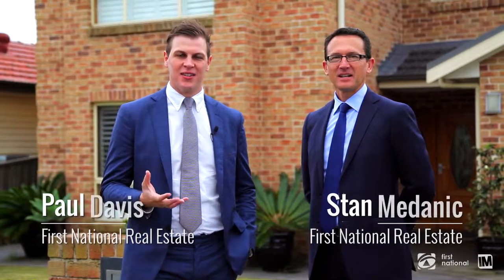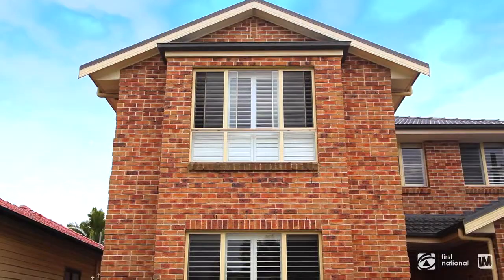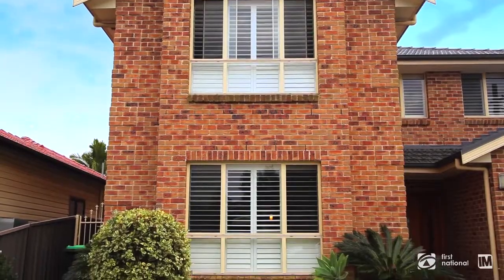Hi, my name is Paul Davis and I'm Stan Medanek from Daystar First National. Welcome to number 2 Marlis Avenue, Reesby — a truly magnificent property you won't want to miss. A masterpiece of contemporary design, this impressive home sets a benchmark for modern living in Reesby.